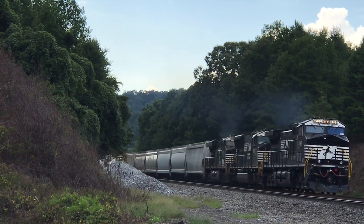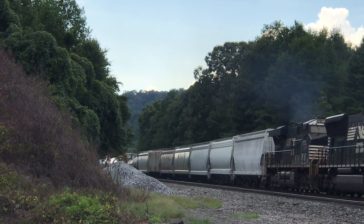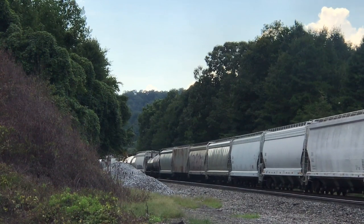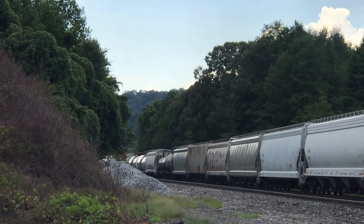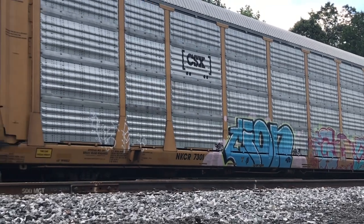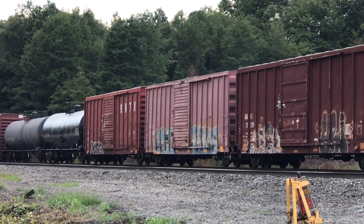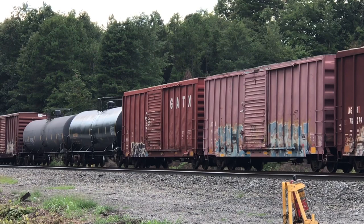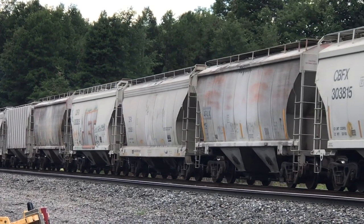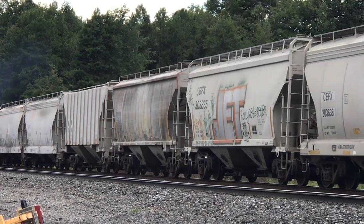Often they'll include a block of cars on the head end that will need to be set out at an intermediate point somewhere on the train's route, while there they may pick up any outbound cars destined for the final terminal station. Here we see NS Train 154, which originates at the Birmingham, Alabama hump yard and is destined for the Linwood, North Carolina hump yard on Norfolk Southern. After arriving at Linwood the cars will be humped and classified for either local delivery or to make connections with other outbound trains departing either later that day or the next. Listen as you can hear the distributed power units operating in dynamic braking as they help bring the 16,000-ton train to a slow stop on an approach signal.